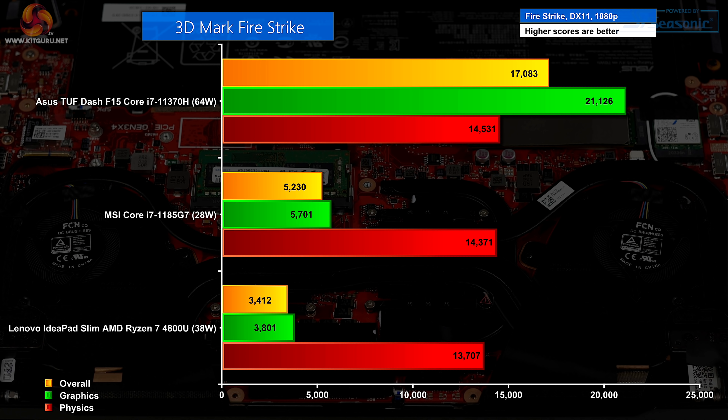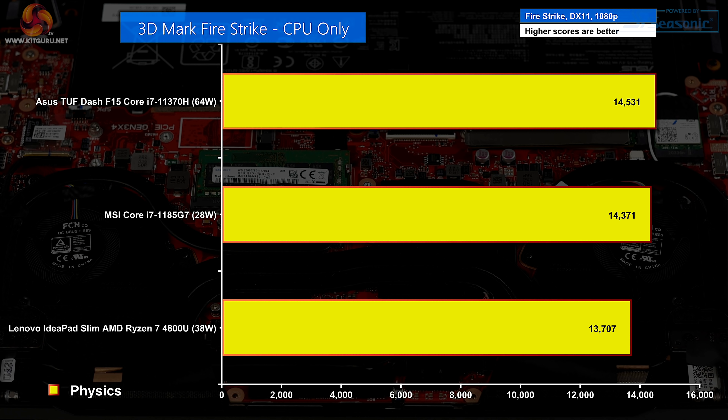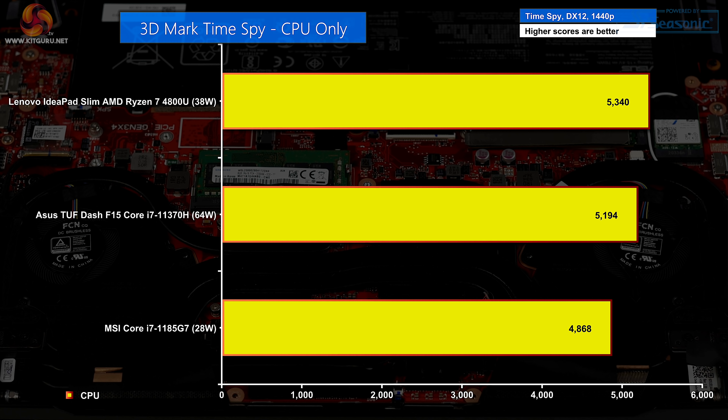In 3DMark Fire Strike, the ASUS beats both the MSI whitebook and the Lenovo IdeaPad Slim with Ryzen 7 4800U — but of course, the ASUS has an RTX 3070 so it pounds those IGP laptops. If we simply compare CPU performance, it's actually a fairly close run thing. The surprise is that the Lenovo with its 8-core Ryzen is below the two Tiger Lake laptops. Flicking over to Time Spy CPU performance, the situation is somewhat reversed — AMD is now slightly ahead of the two Intels, and the new Tiger Lake is ahead of the previous Tiger Lake but it's taking a lot of power: 58W, not quite 64W. Diminishing returns is the order of the day.